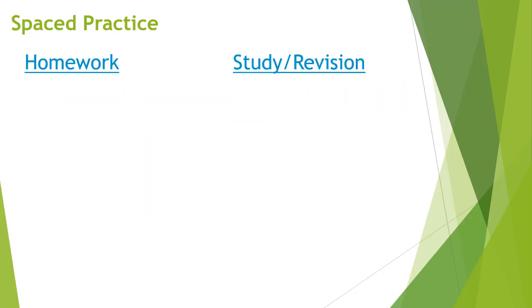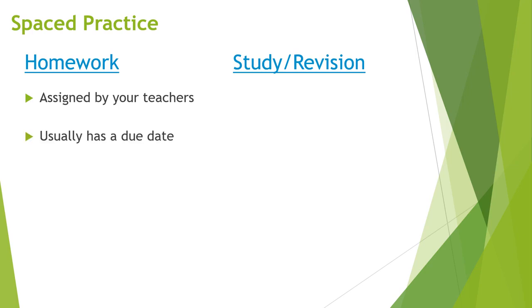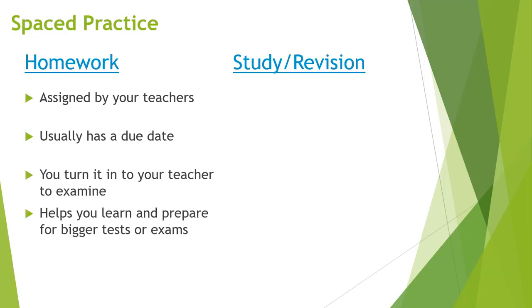This is different than just doing homework. Homework is typically assigned by teachers. It usually has some sort of due date. You turn it in to your teacher to examine or grade, and it helps you to learn and prepare for bigger tests or exams.